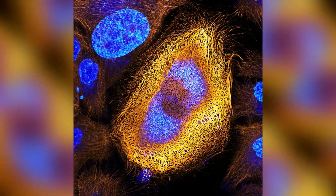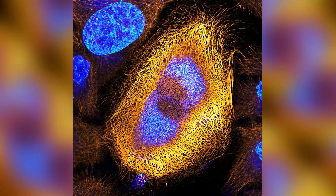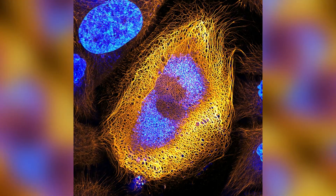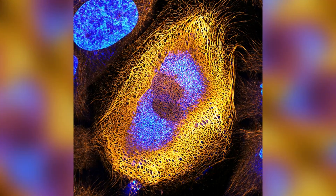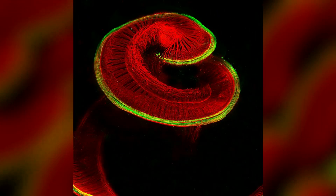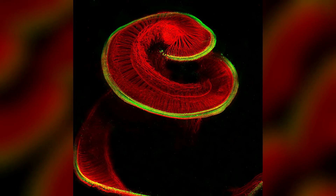It shows keratin structures in immortalized human skin cells, which are increasingly important tools for medical researchers. Sensory hair cells, red, and neurons, green, reveal the structure of a rat cochlea, part of the inner ear.